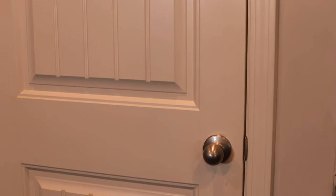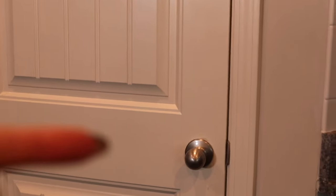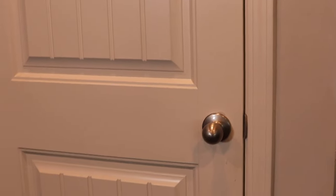Oh my gosh, that was a lot of work! But behind this door is a clean and organized pantry. Are y'all ready? Let's do this!